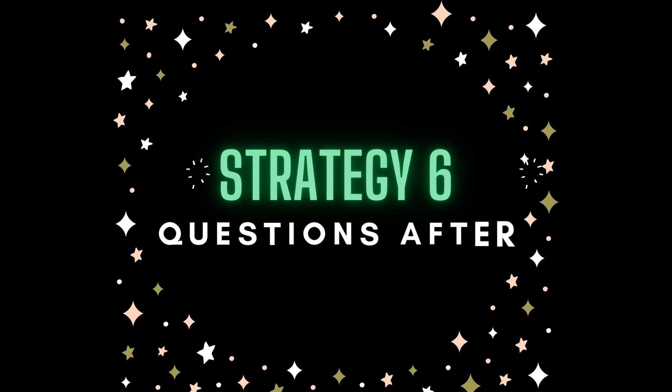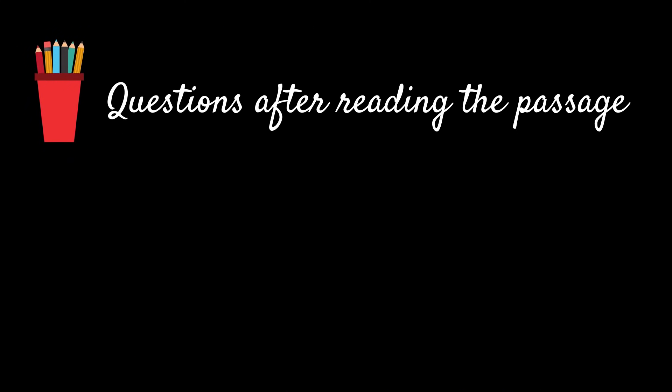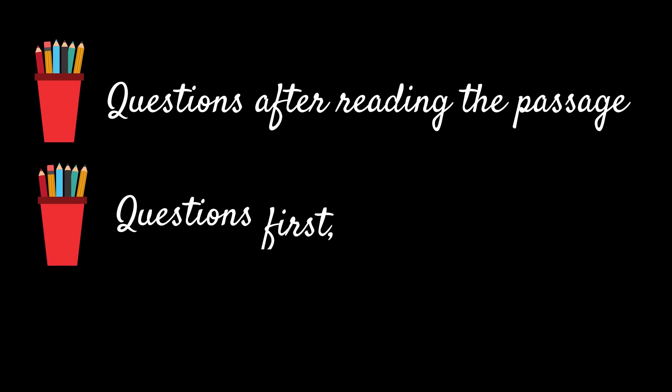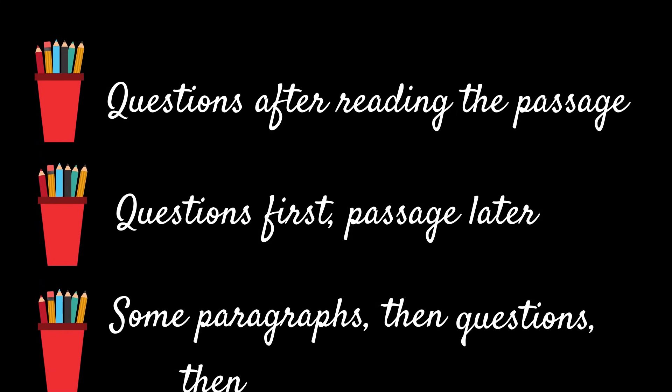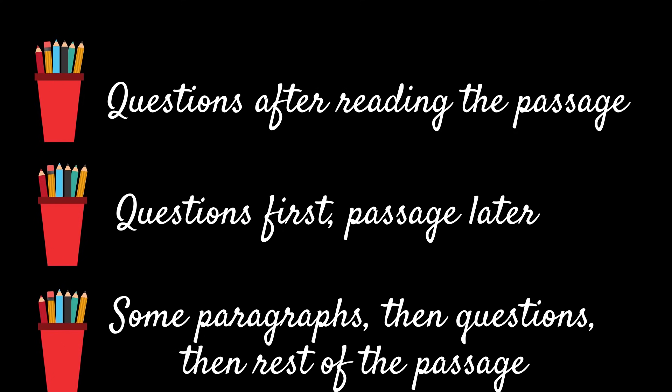The sixth strategy is an open-ended one because different people have different versions of it. I always read the questions after reading the entire passage. Some people read the questions first and then the passage. Some read a couple of paragraphs, look at the questions, then return to complete the passage. Different strategies work for different people — for me, solving questions after reading the entire passage worked best. Experiment with this and see what works best for you.